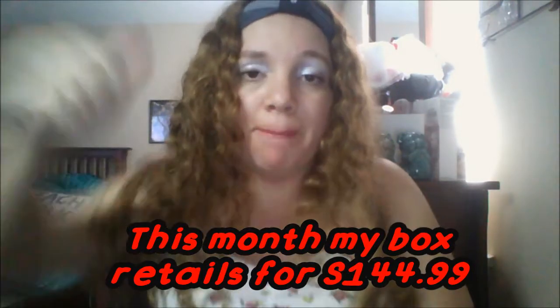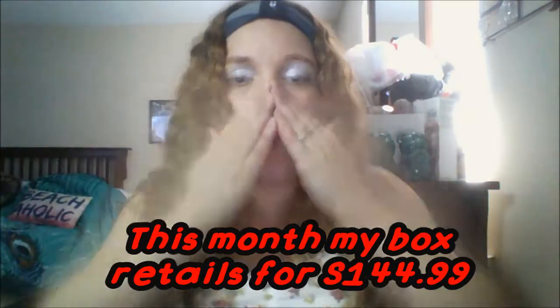Thank you guys for watching — I hope you guys enjoyed this video. Don't forget to give it a big thumbs up. Until next time, bye guys!